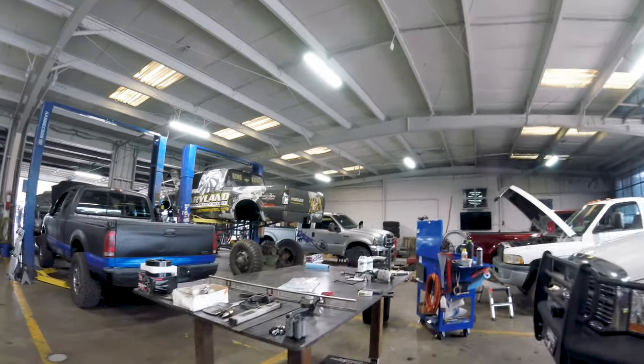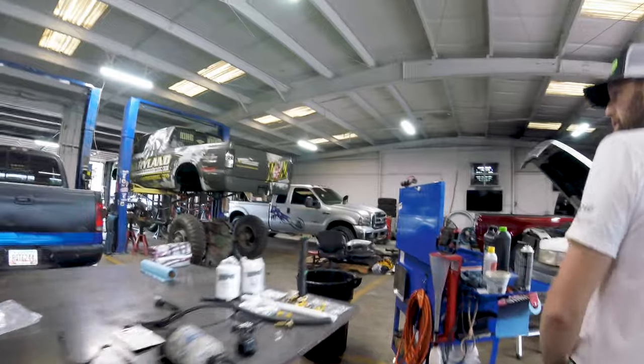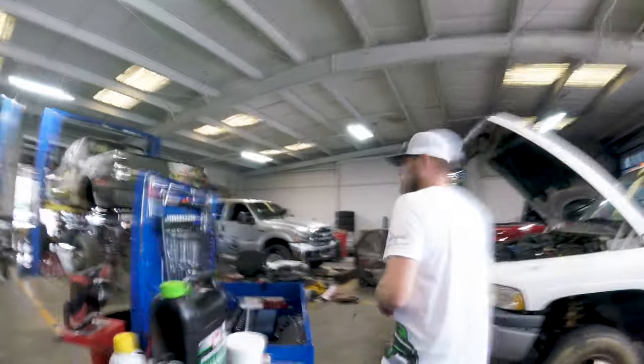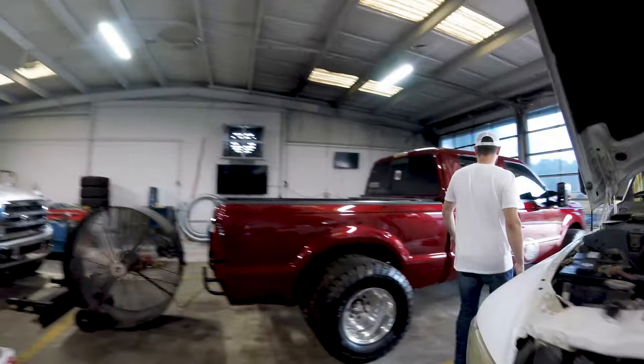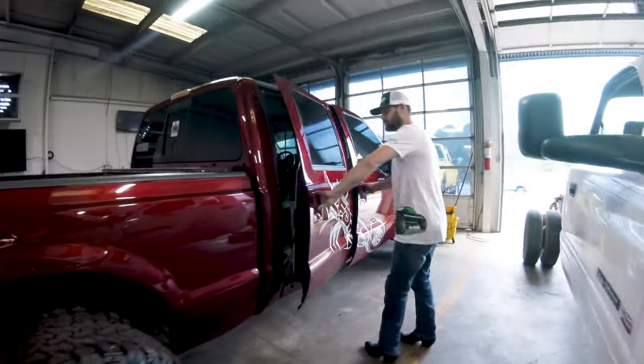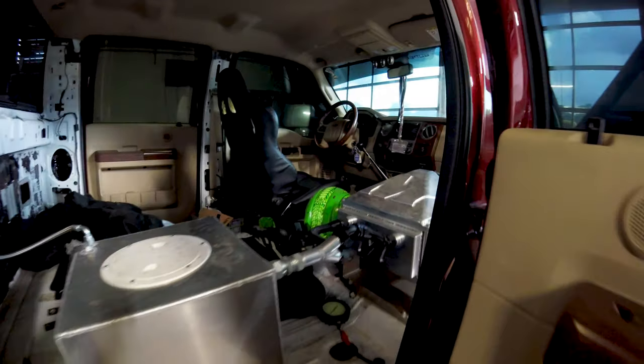We've got a little five-ton project going on here. I can see the sled pulling trucks tucked away. This thing is a 3D — 24 bays total, all drive-through.